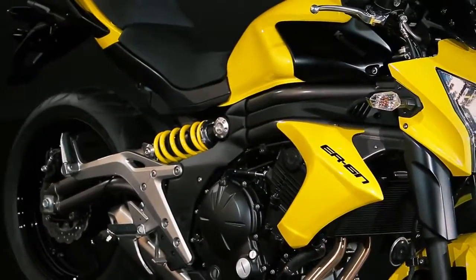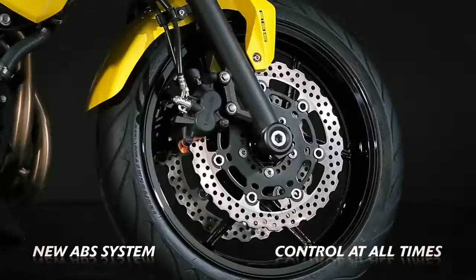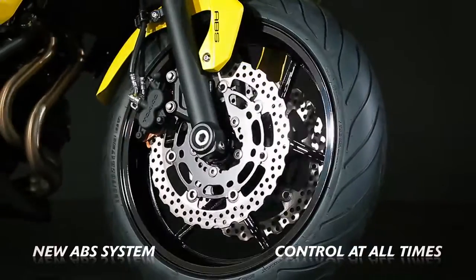Making things easy as well as fun, the new smaller ABS unit facilitates safe, controlled braking even under tricky riding conditions.